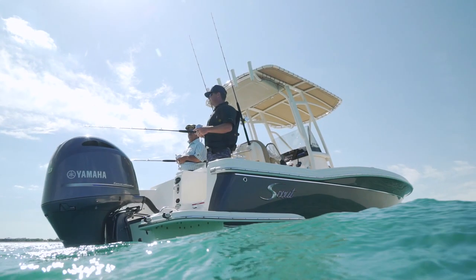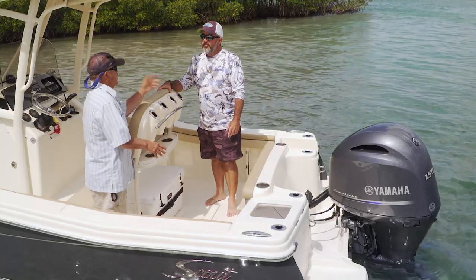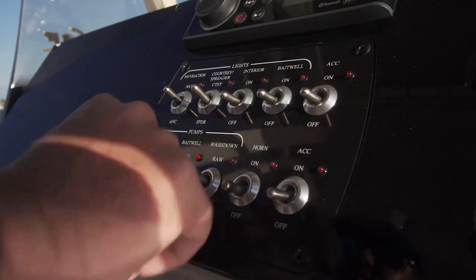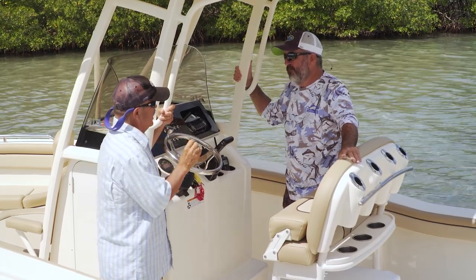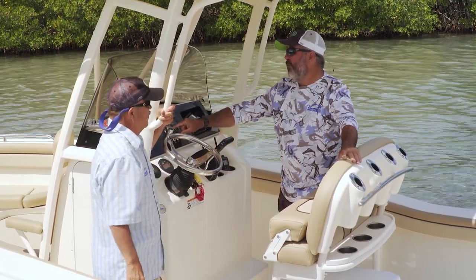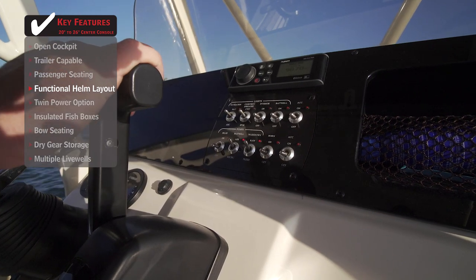They've thought out the cockpit of this boat very well — certainly not unusual for Scout. Come over to the console. Scout put the switches up here in the center of the console. Not only do you not bump them on accidentally, but you can see each one right there and reach for the one you want. They also feature an indicator light to let you know if any of these features are turned on, which is very helpful.